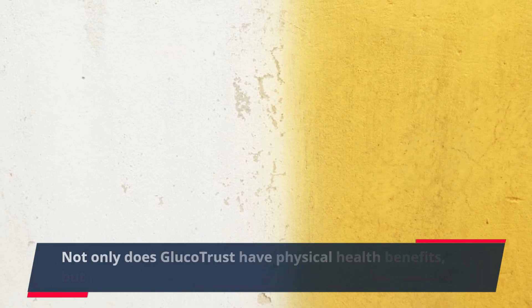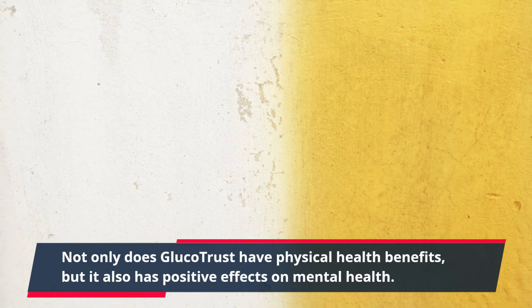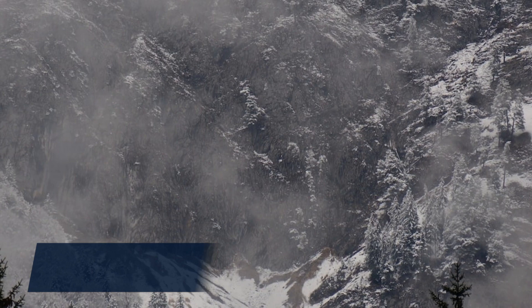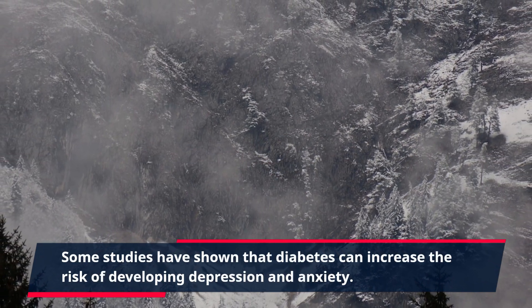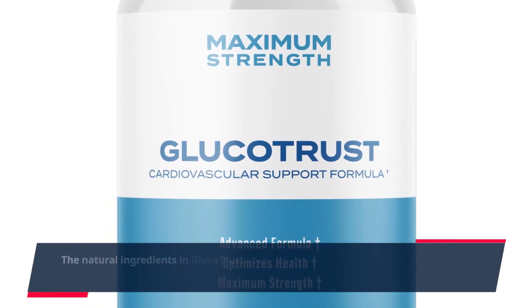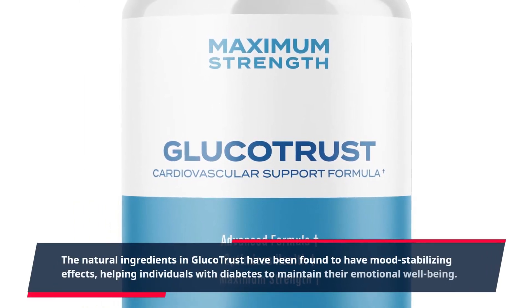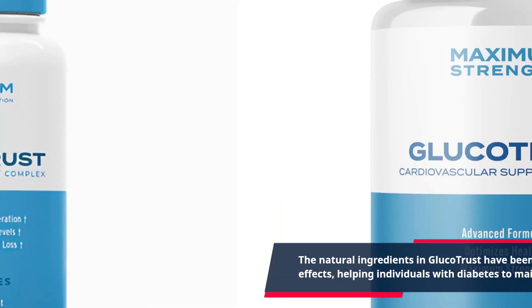Not only does Glucotrust have physical health benefits, but it also has positive effects on mental health. Some studies have shown that diabetes can increase the risk of developing depression and anxiety. The natural ingredients in Glucotrust have been found to have mood-stabilizing effects, helping individuals with diabetes to maintain their emotional well-being.